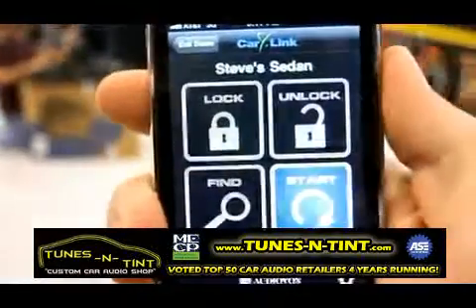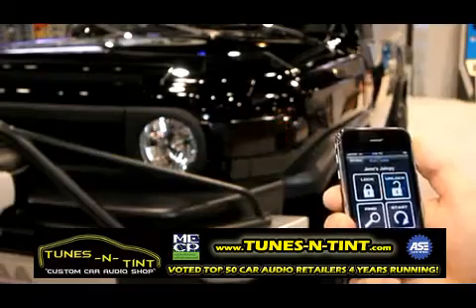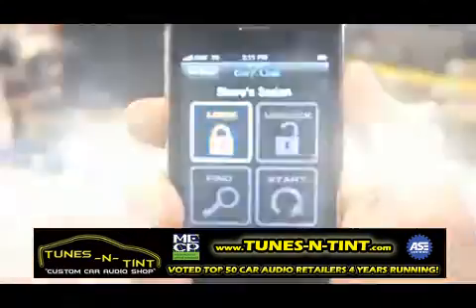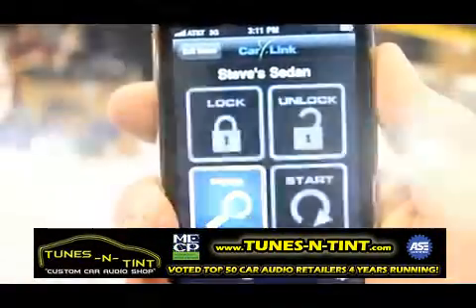The icons come up clearly on your smartphone. You have the start icon, an unlock icon if you need to unlock your car, and you have the lock icon. You also have a car finder. So if you're local to the vehicle, you can hit the car find feature and it will beep your horn and turn on your lights. It's a great car finder in a big parking lot. This is a very versatile product.